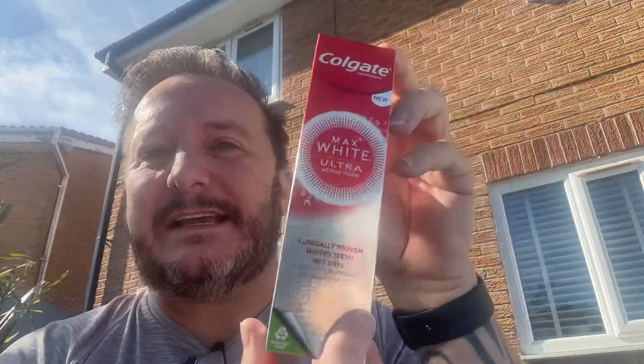New product test. So this is the next product I'm going to be testing, which is Colgate's Max White Ultra. It's a whitening toothpaste that claims you see visible results in three days, apparently.